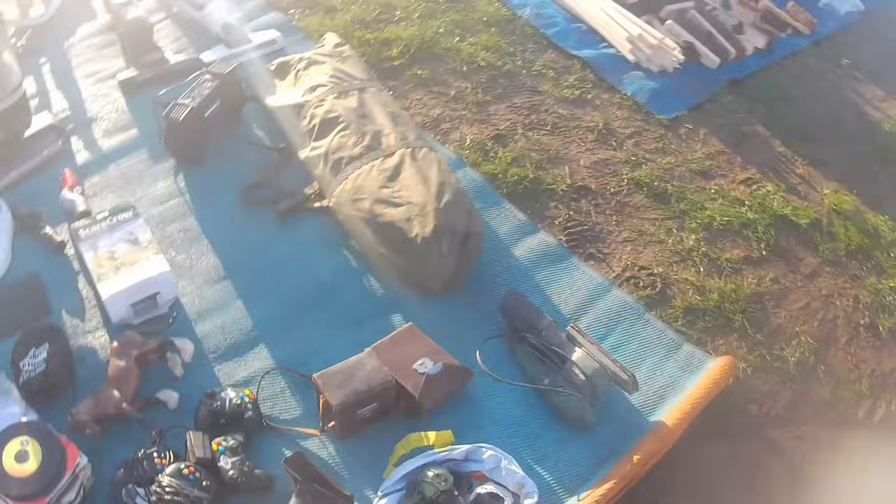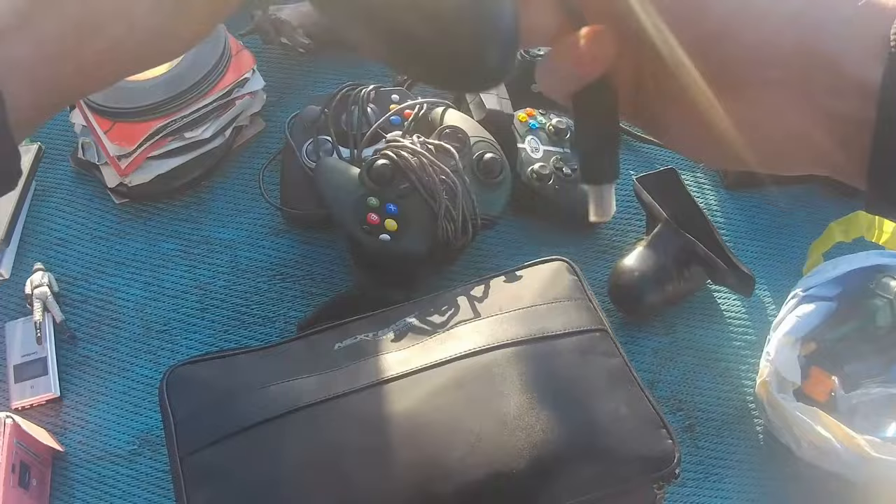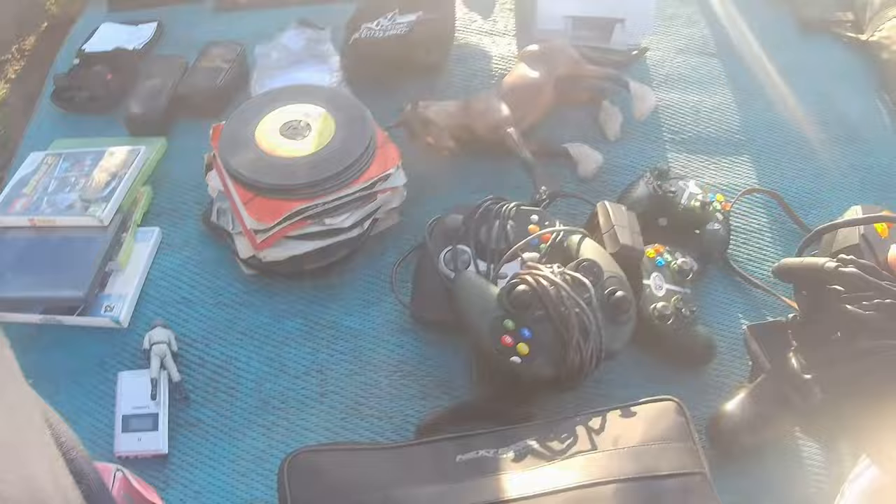OG Xbox controllers — I got these for two pounds each, from two different people at two different times. I haven't tested them yet. One doesn't have the breakaway extender you need to connect to the Xbox — they're often missing, so heads up if you ever see an OG Xbox controller at a boot sale. I have a spare breakaway cable though. Two controllers for four pounds basically, and OG Xbox controllers can be a bit hit and miss but worth trying.